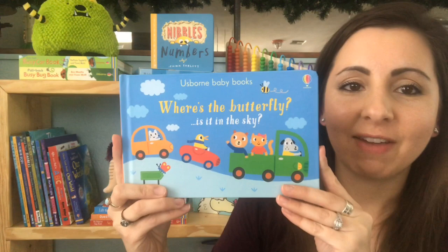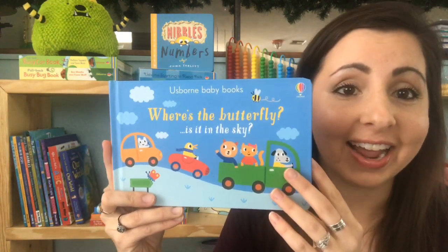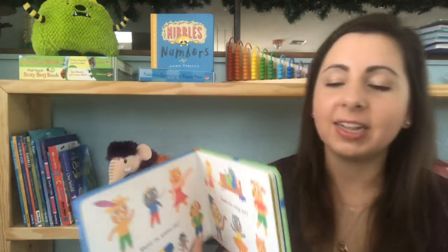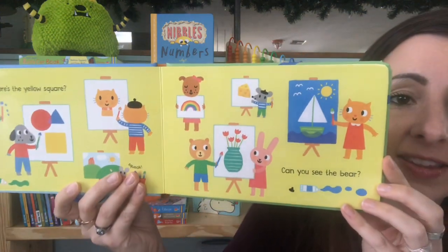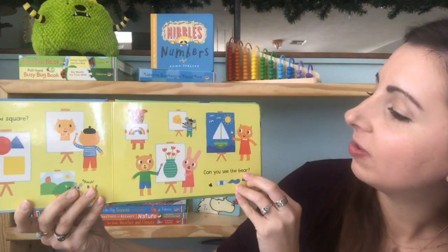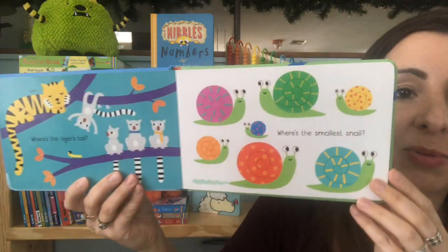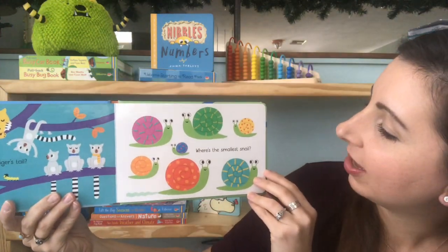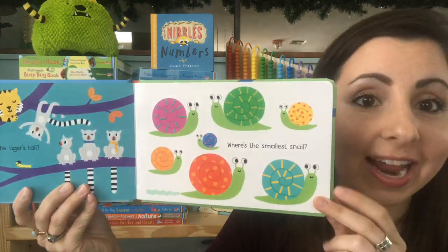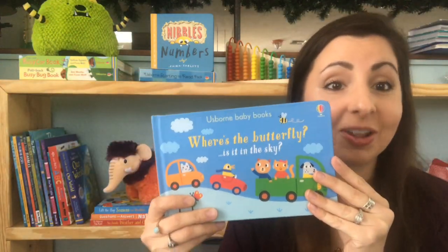Starting out with babies and toddlers, we have a new one in our Where's the series. This one's Where's the Butterfly. This is a very first seek and find book, so it's got really simple, bright illustrations and just something for them to start out seeking and finding. Like where can you see the bear? They'll find the bear on the page but you don't have to end there — you can talk to them about other things you see, like the smallest snail, the green snail, or the red snail.